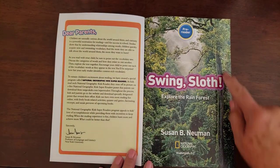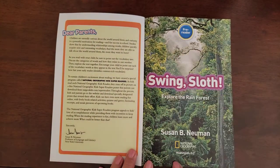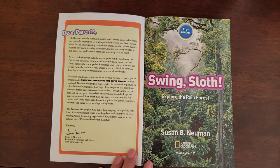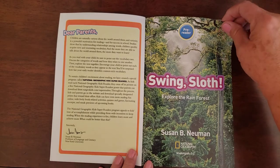It says Swing Sloth, and this is a picture of what a rainforest looks like. You can see that it rains a lot, like almost every day.